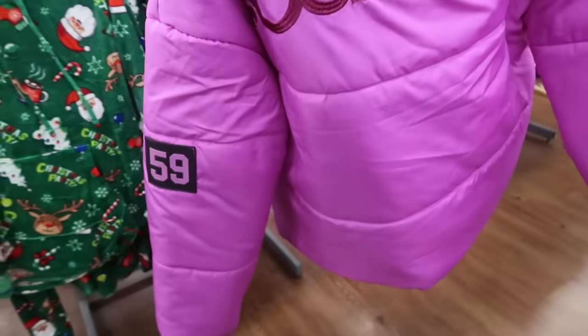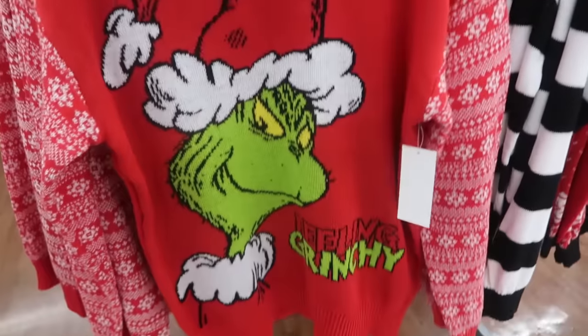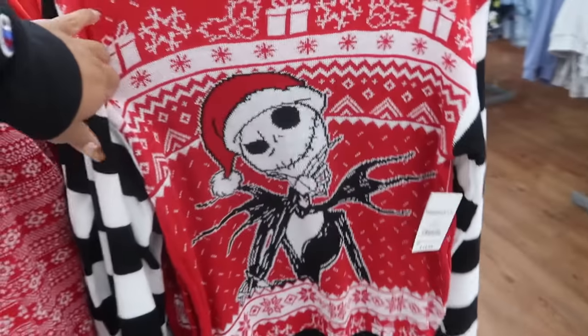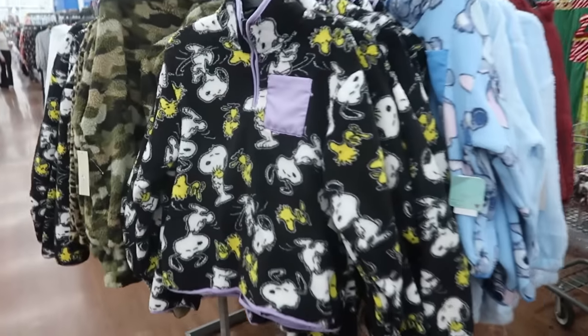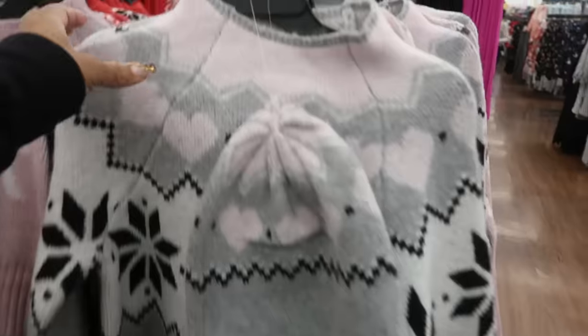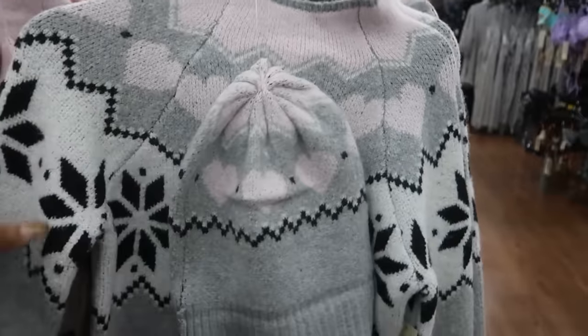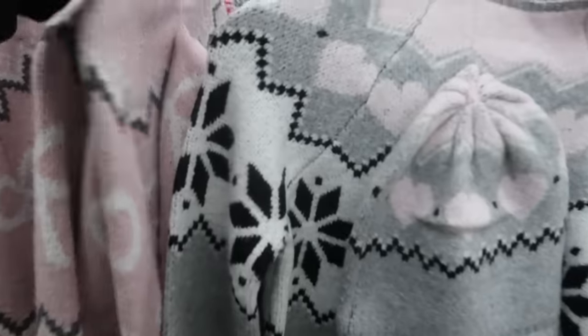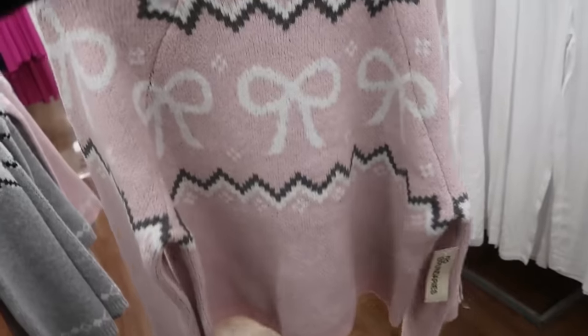There's also Hello Kitty. These jackets go up to a 2X at $29.98. These sweaters are $19.98 - feeling Grinchy and a Nightmare Before Christmas one. I see another jacket over here - Peanuts, these are $12.98 for a little pullover sweater.